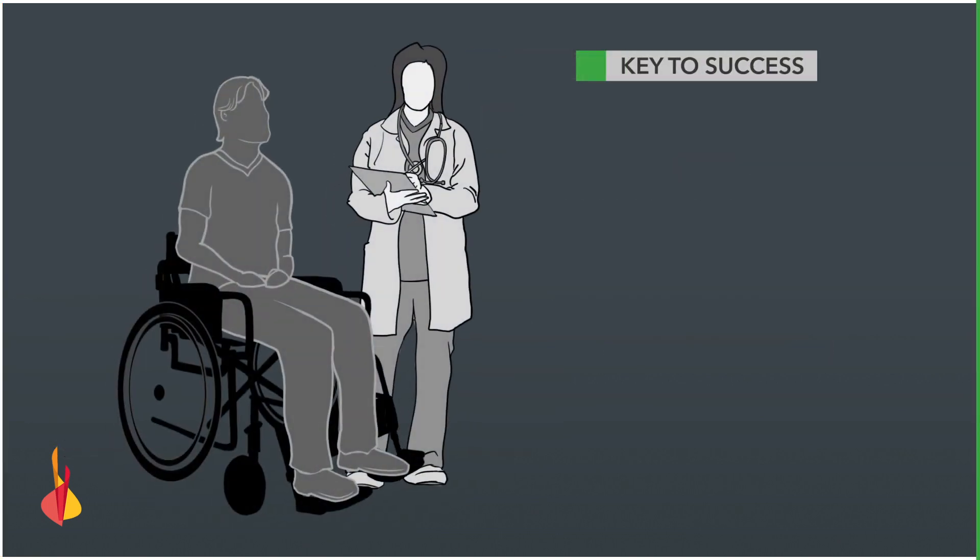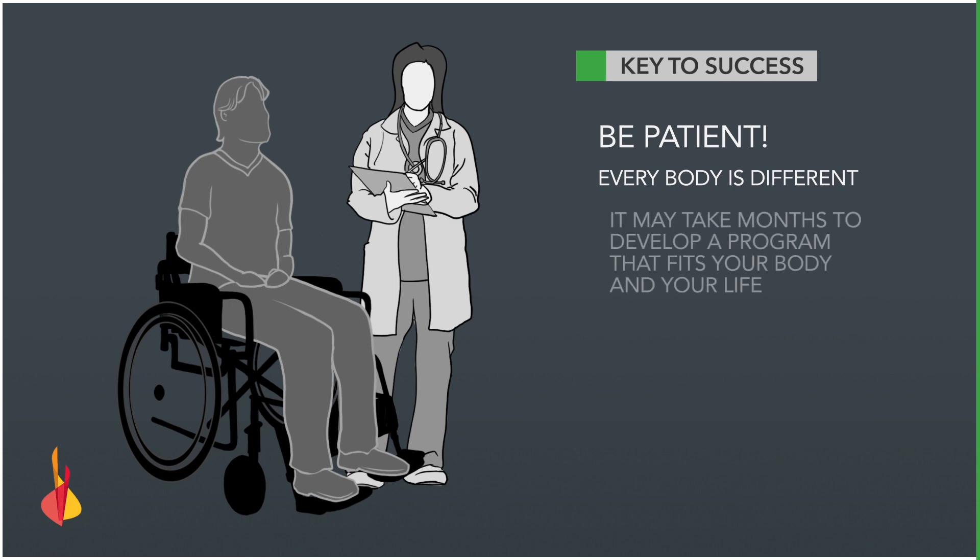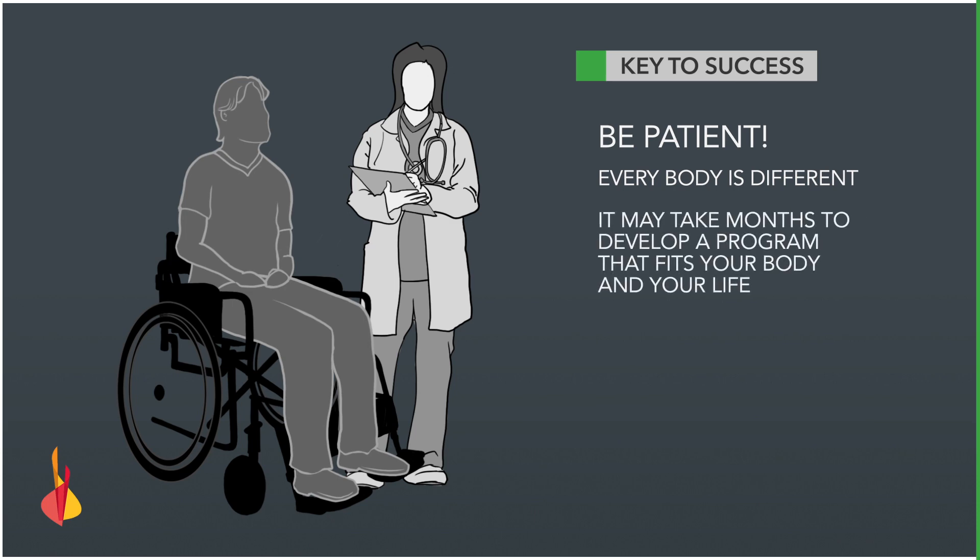Remember, the key to having a successful bowel management program is patience. Every body is different and it may take months to develop a program that precisely fits your body and your life.